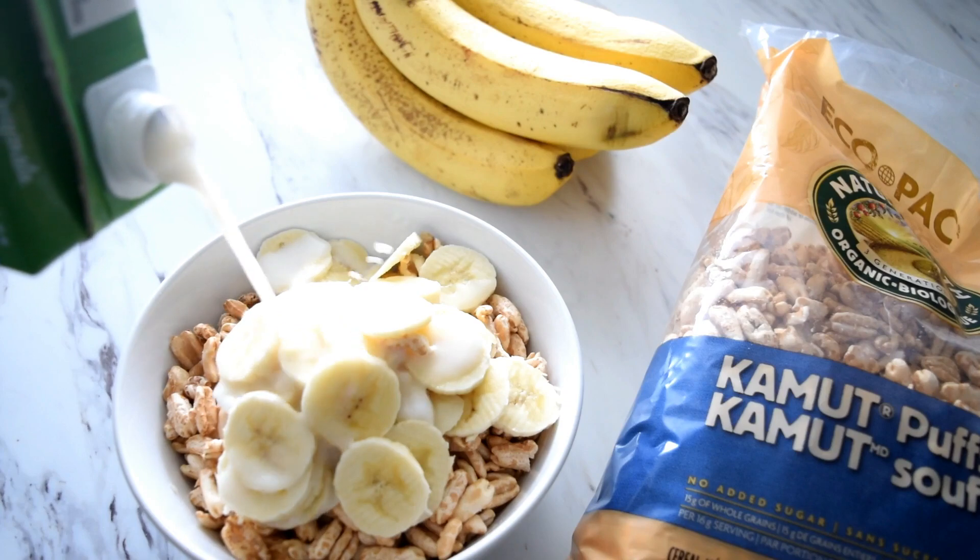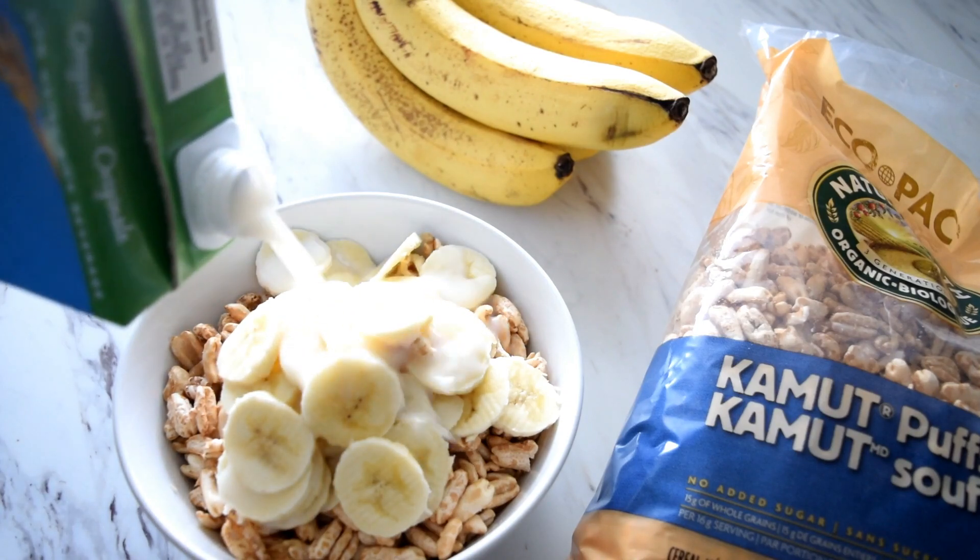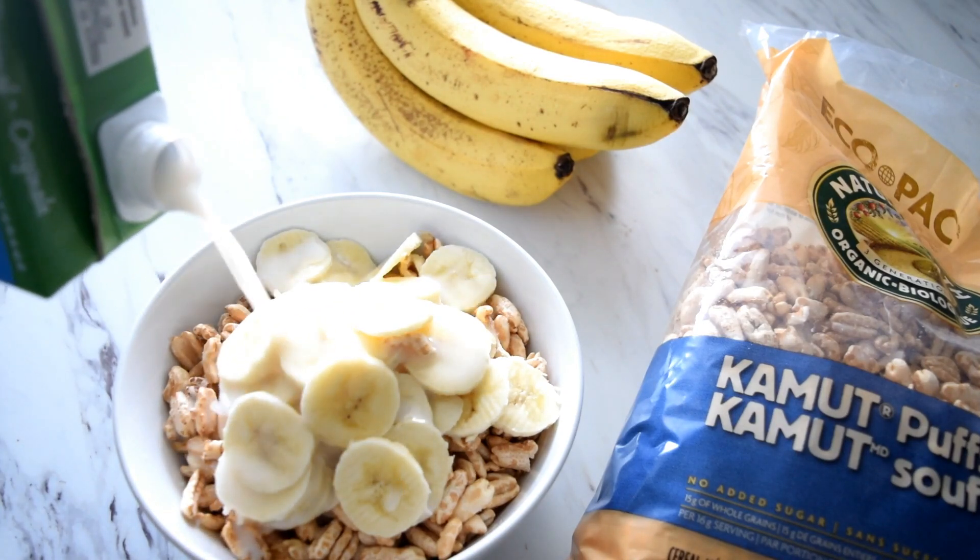For breakfast I had kamut cereal with a sliced banana, cinnamon, and rice milk.